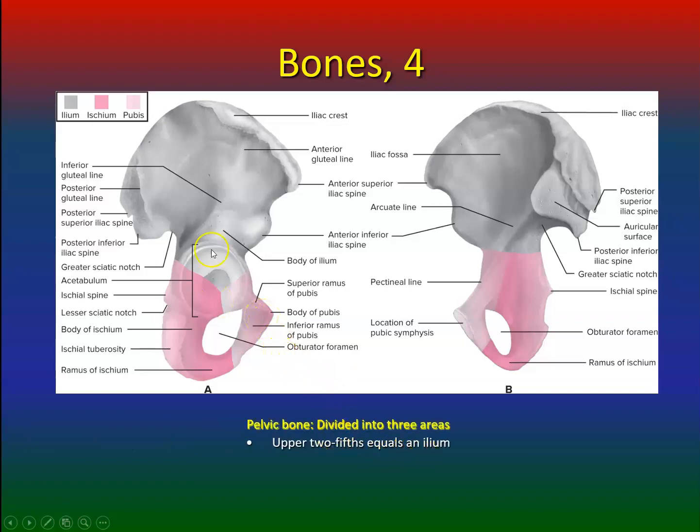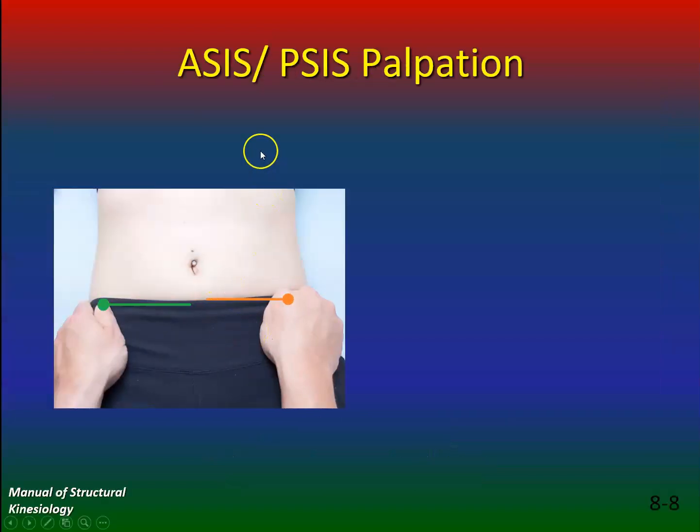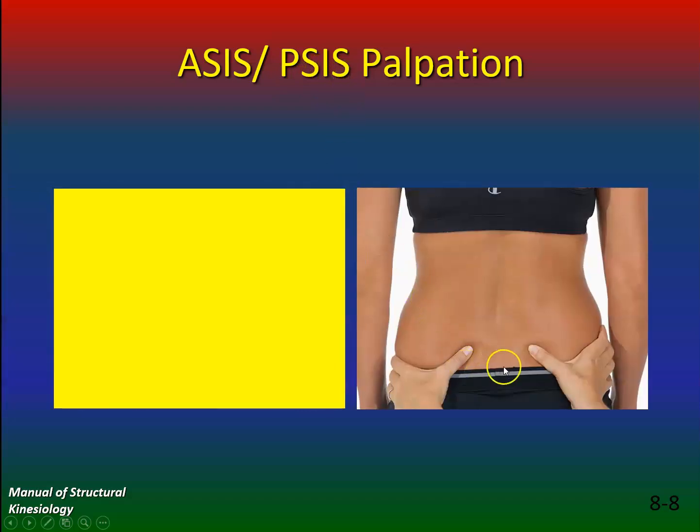The upper two-fifths equals the ilium — this is the anterior, this is the posterior, this is the inferior posterior. The lower two-fifths equals the ischium, and the anterior lower fifth equals the pubis. Here's the ASIS — the anterior superior iliac spine — and that's the posterior superior iliac spine in the back. Those are the two dimples you have back there.